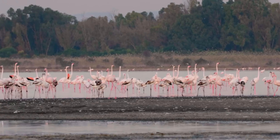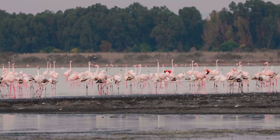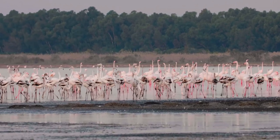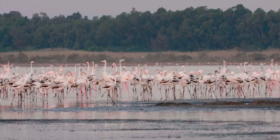Because of this, bird life flocks to the lake, especially in the migration seasons when all sorts of species stop here on their way to or from Africa. If you happen to be in Limassol in the winter months, you can come to the lakeshore to catch the spectacle of several thousand greater flamingos wintering here.